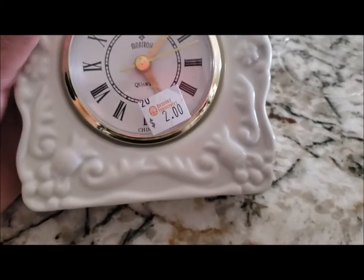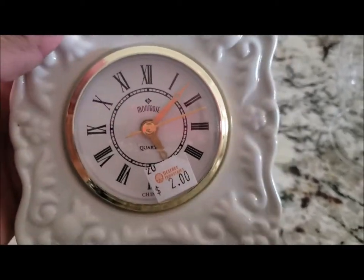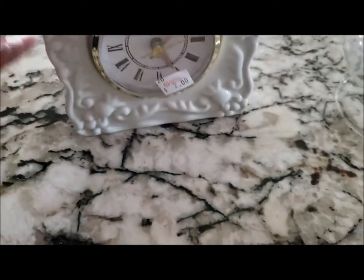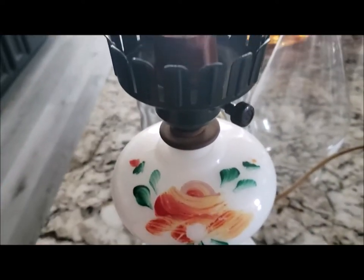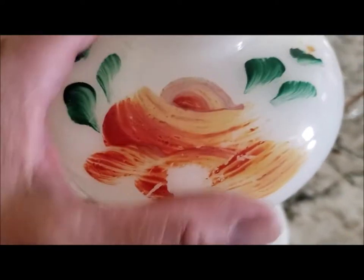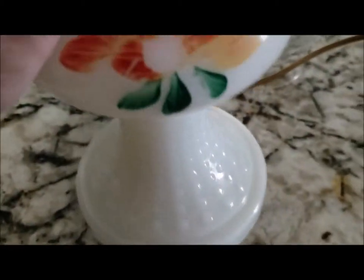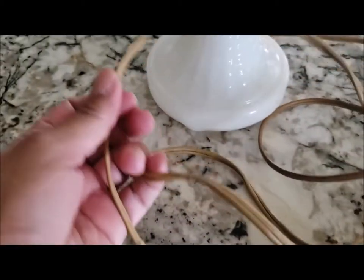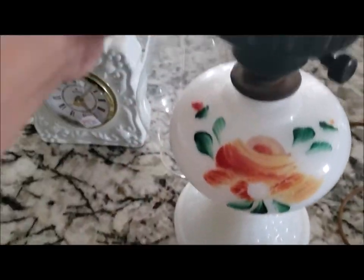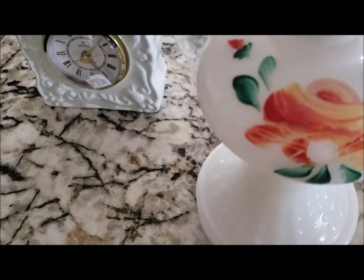Let me show you the items I'm putting in the bathroom. This little clock I thought was so cute — I picked it up for two dollars. I also picked up this hurricane lamp or glass for a dollar fifty, and then this lamp here which is very pretty. The paint on this flower is coming off and I could remove it, but I'm going to leave it on. I picked this up for $1.99. Since it's electric and I don't want to plug it in near the water, I'm going to add a candle on top for decorative purposes.